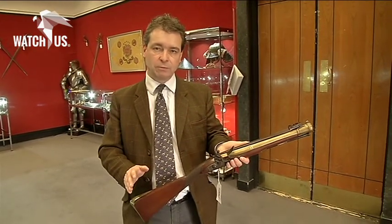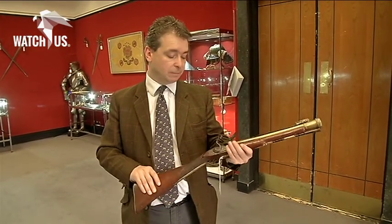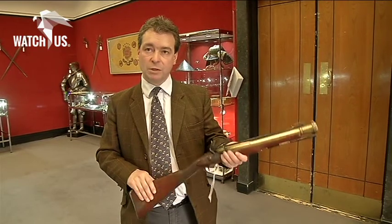This is a very typical English flintlock blunderbuss. They were made for personal protection in the house or in your workplace. They were very, very common and survived in quite large numbers.